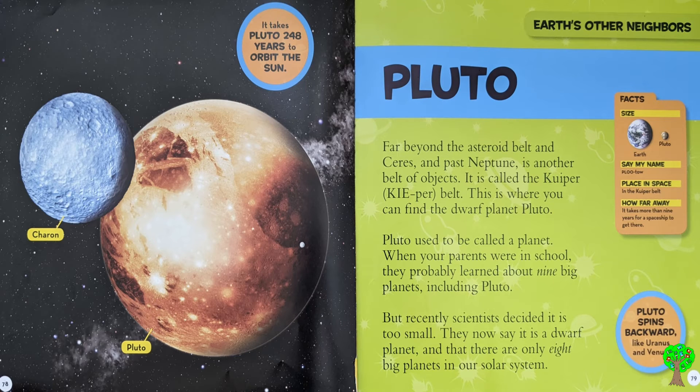Pluto used to be called a planet when your parents were in school. They probably learned about 9 big planets, including Pluto. But recently, scientists decided it is too small. They now say it is a dwarf planet, and that there are only 8 big planets in our solar system.